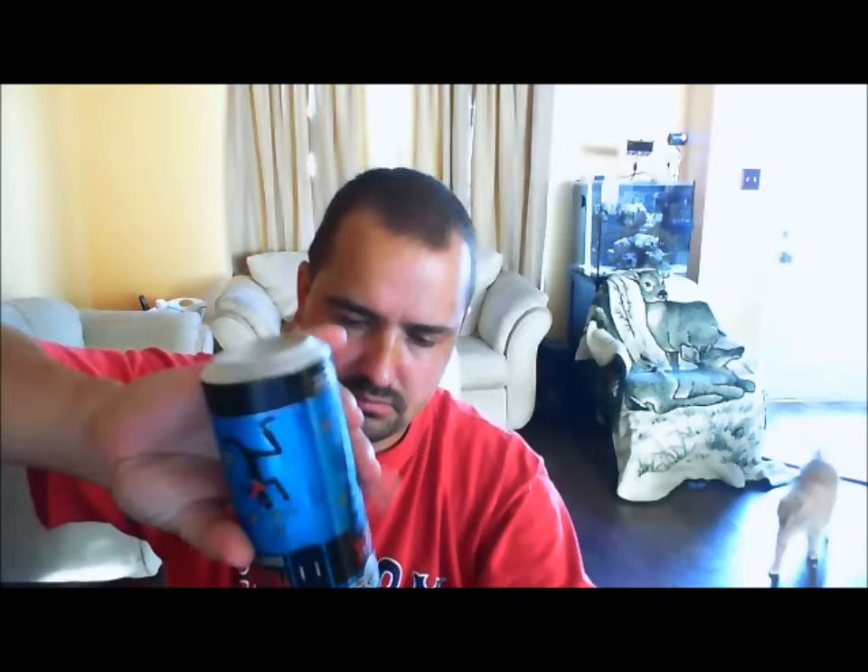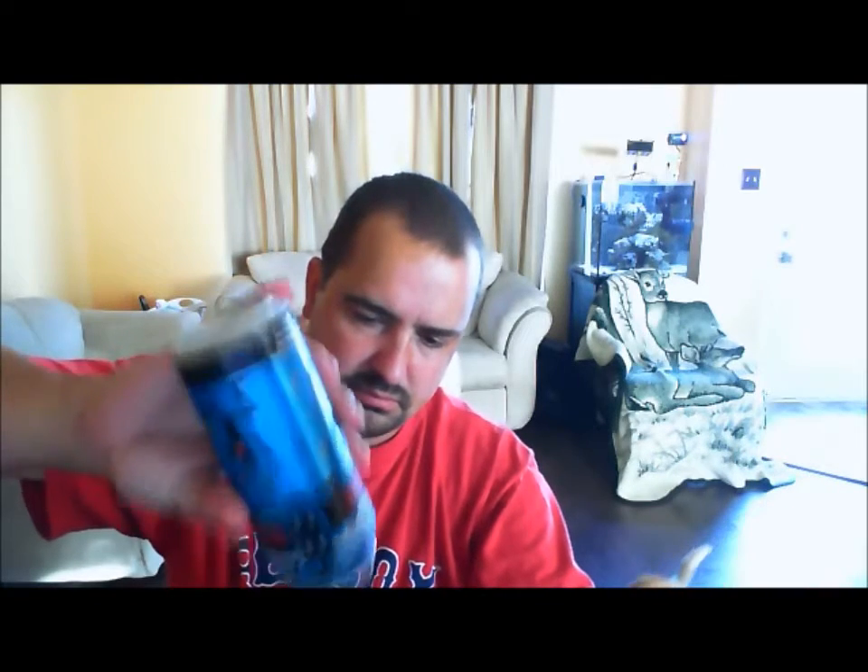It smells like a Pilsner. Out of the can it doesn't smell too great. Picking up a little bit of sweet malt there, slight bit of hops, but a very stank smell.